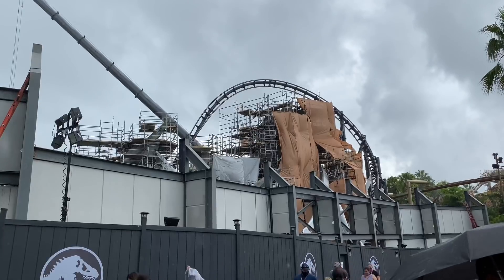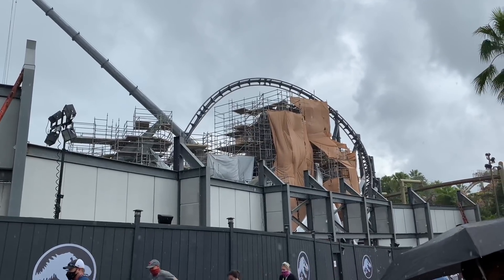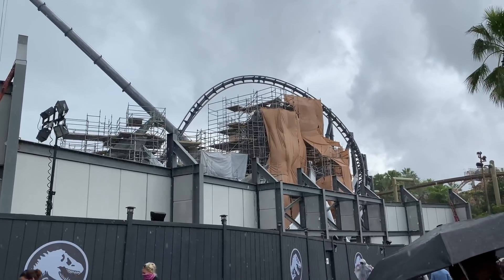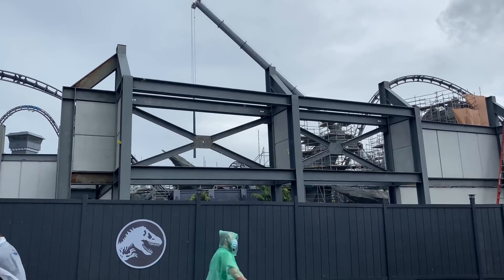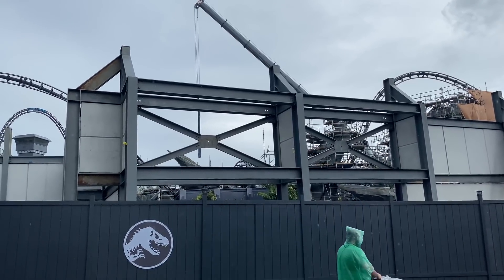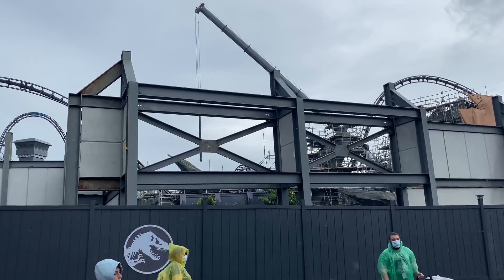They'll move on to programming once they're able to start testing, because the new Jurassic Coaster cars have been put on site. They're starting to add a lot of greenery in here, so we're probably going to see some bamboo, palm trees, and some bushes low to the ground where the coaster track is.